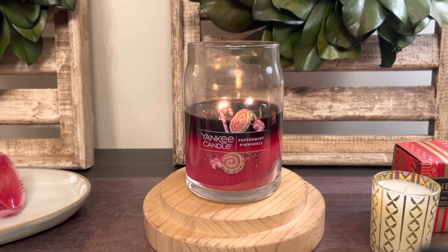Let's get into Peppermint Pinwheels. If you remember and you're a fan of Yankee, Yankee Candle had two main peppermint scents. They've had a few come and go — like the Alpine Mint one came a few years ago and then left; that one was really good. They've just had different peppermints come and go. But really only one stayed the entire time and was probably one of their best sellers: Candy Cane Lane. Which this year, for some reason, they discontinued.